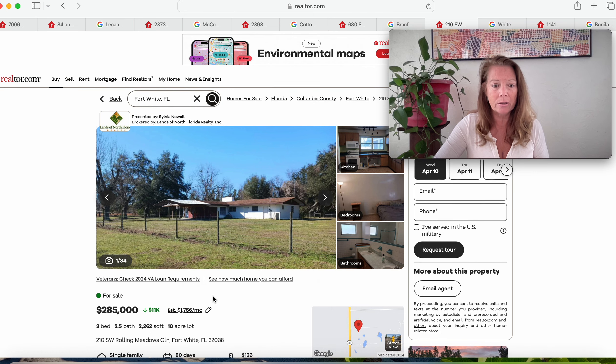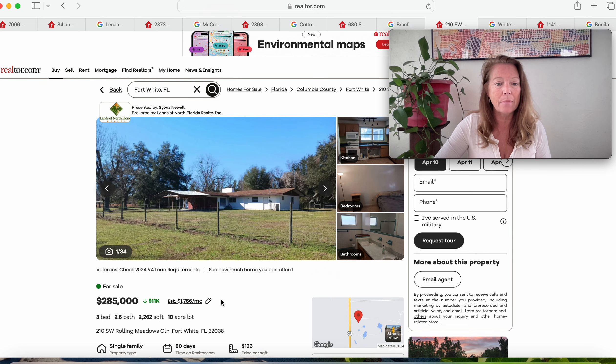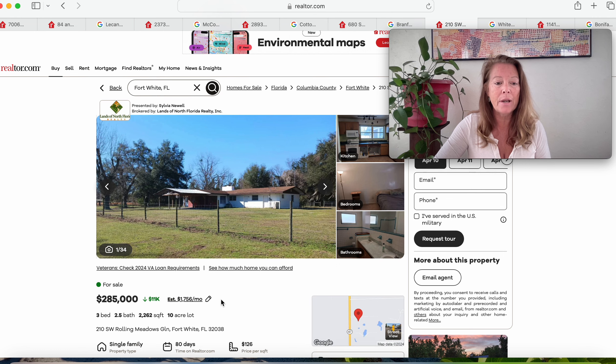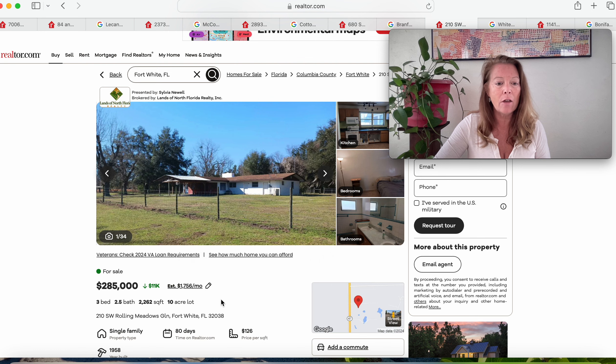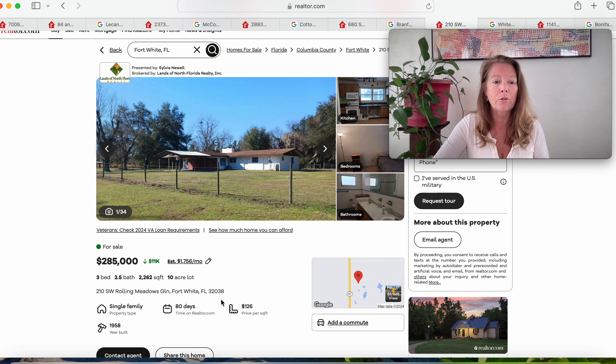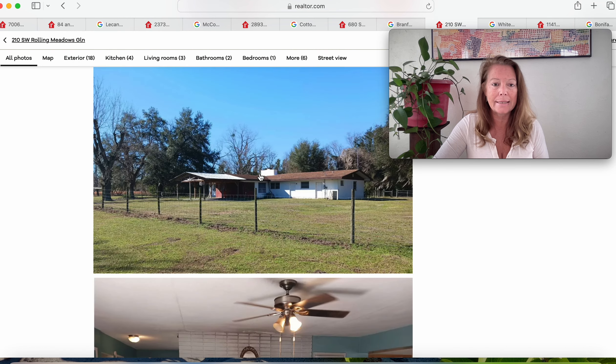Moving on — here we have another 10-acre parcel. This one is in Fort White, Florida, not far from where we were just at. This one is $285,000 for what looks to be a concrete block build — three bedrooms and two and a half bathrooms. Been on the market for 80 days. 210 Southwest Rolling Meadows Glen, Fort White, Florida 32038. This is a 1958 build.